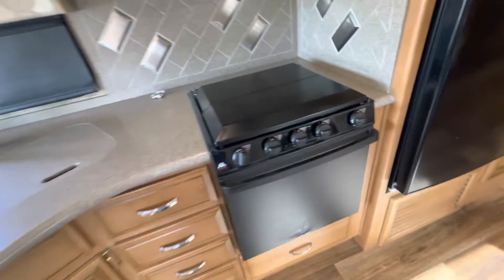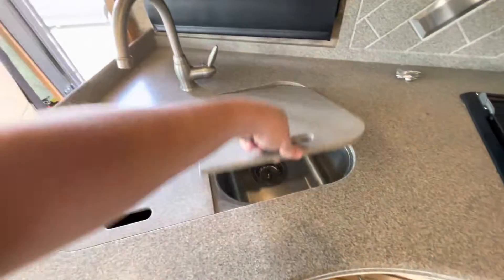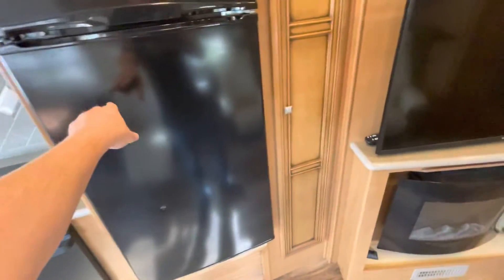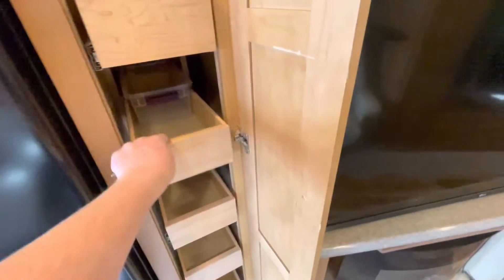As you can see, nice little stove here — it's a three-burner stove. Of course, your standard little sink there. Good-sized fridge with freezer. All these appliances do work. I really like these pantry slide-outs here; they offer quite a bit of storage.